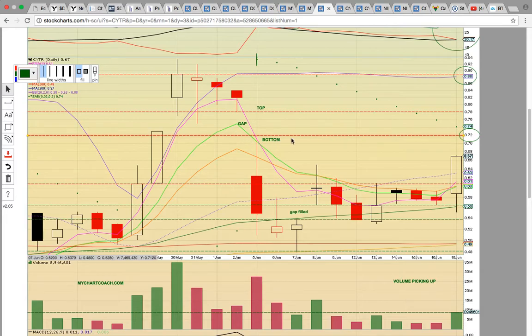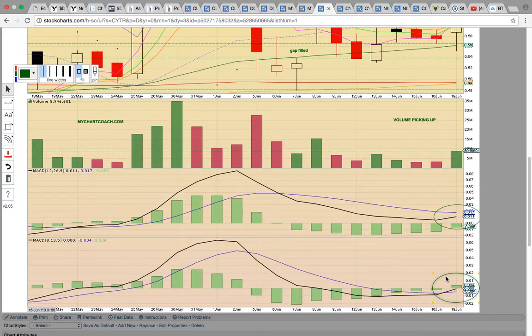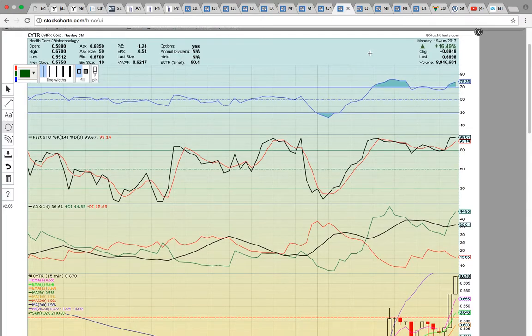The key level to break is going to be the bottom of this gap at 72 — a big resistance level. If it can break above that, it might quickly fill the gap up to 78, which is the top of the gap. Look for 72 as a big resistance level tomorrow. If it gets above 78, you're looking at the top of the gap and the closing price on the 30th — if it can get past that, it could possibly break out to dollar land. Volume is picking up; there was a bullish MACD crossover today on the 8, 13, and 5 timeframe. If the 12, 26, and 9 crosses over, that will signal a possible new uptrend starting.